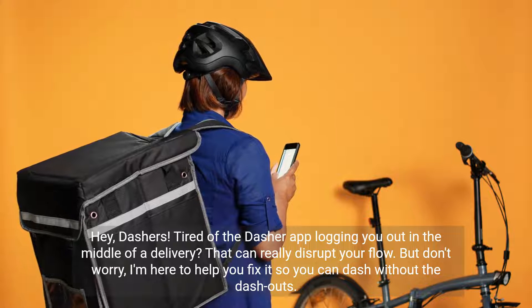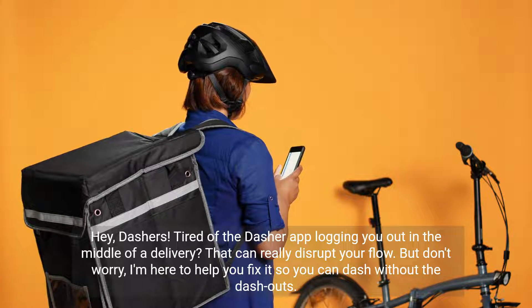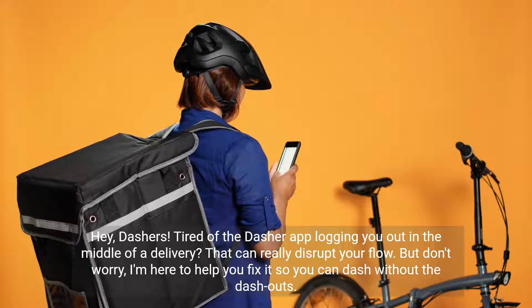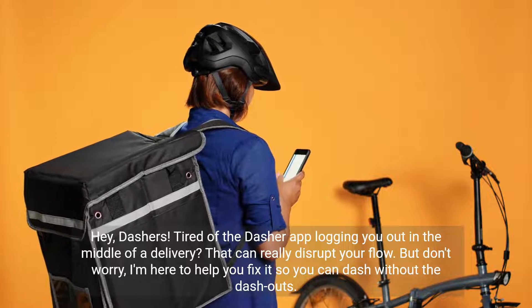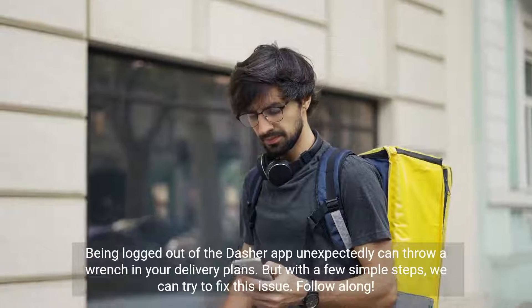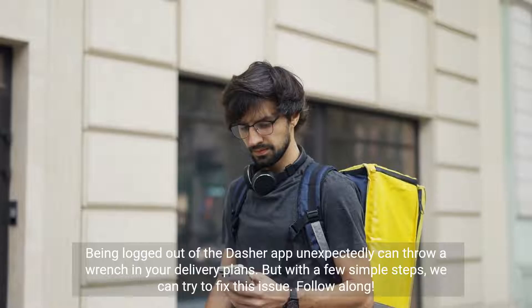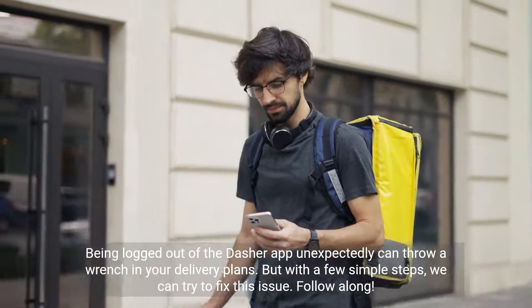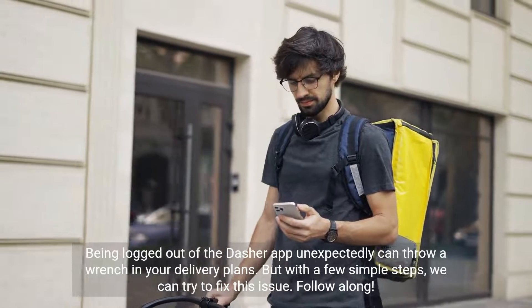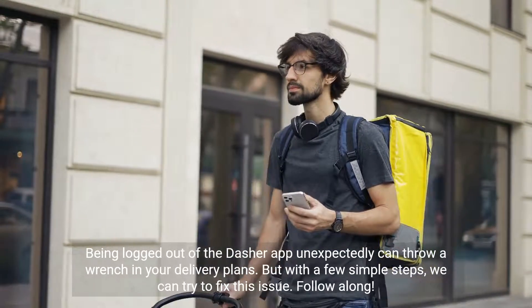Hey, Dashers! Tired of the Dasher app logging you out in the middle of a delivery? That can really disrupt your flow. But don't worry, I'm here to help you fix it so you can dash without the dash outs. Being logged out of the Dasher app unexpectedly can throw a wrench in your delivery plans. But with a few simple steps, we can try to fix this issue. Follow along.